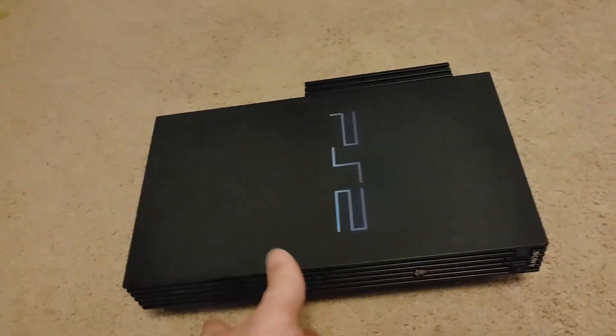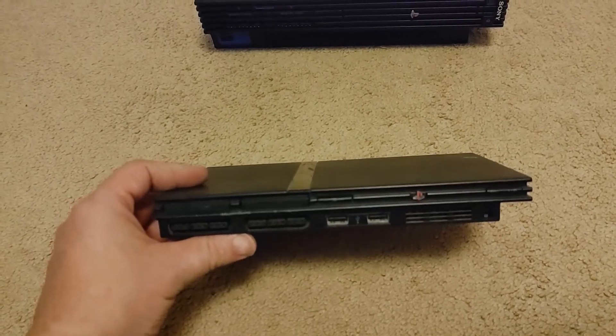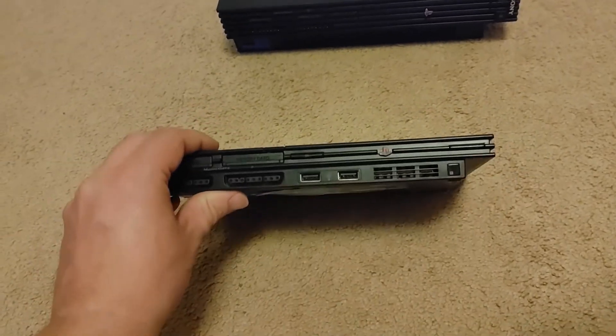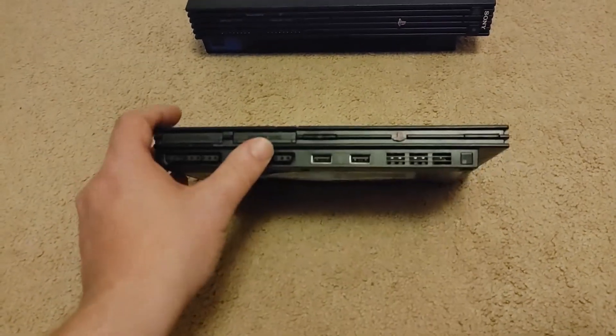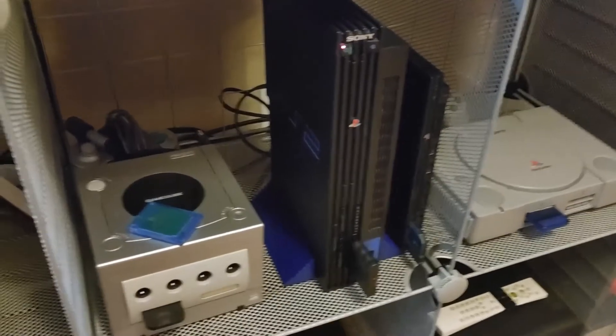I also have a PS2 Slim here. This one hasn't been cleaned up - it was in a box with a collection I got, so it's really dirty. But it's basically the same thing, just a smaller version. It is a top loader, so the disc tray doesn't come out - it pops open instead. Here we have it all hooked up, with the little Slim placed next to it.